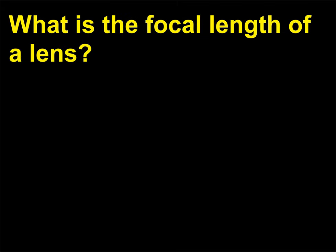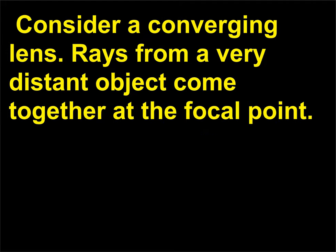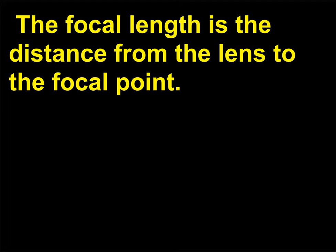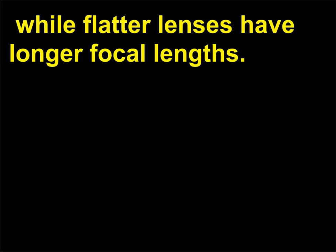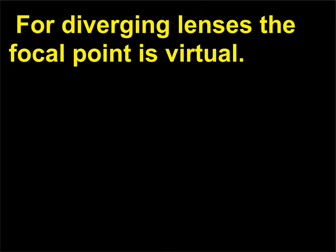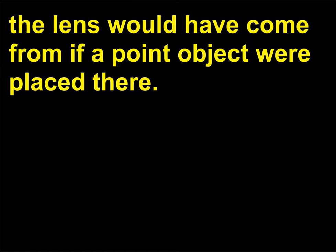What is the focal length of a lens? The focal length measures the strength of a lens. Consider a converging lens—rays from a very distant object come together at the focal point. The focal length is the distance from the lens to the focal point. Lenses with very convex surfaces have shorter focal lengths, while flatter lenses have longer focal lengths. For diverging lenses the focal point is virtual; that is, it is the point from which the diverging rays leaving the lens would have come from if a point object were placed there.